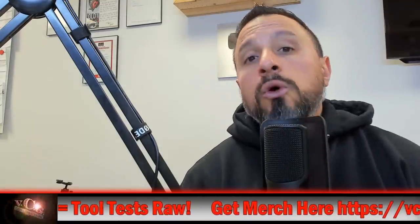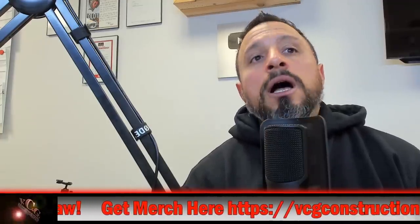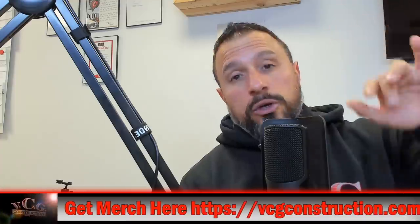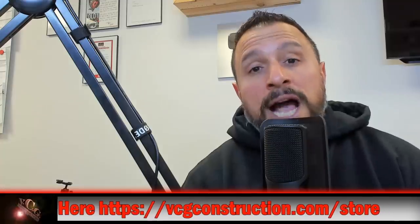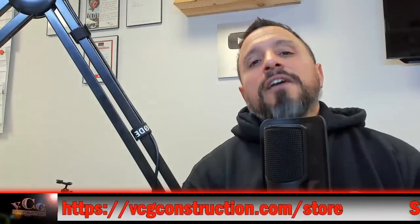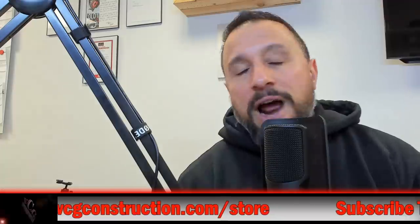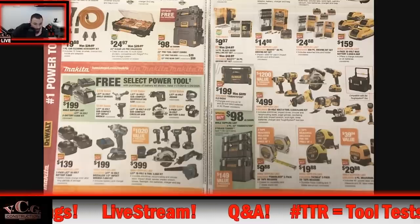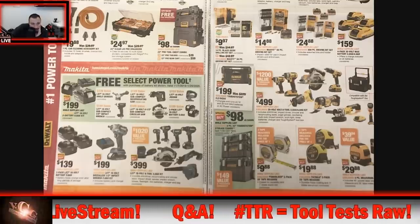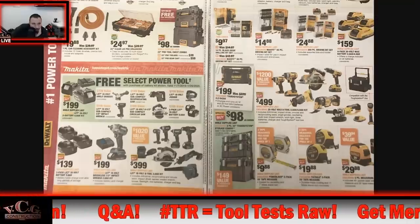Both radios are $299. The Packout radio is shipping now. If you shop online you'll find the DeWalt ToughSystem radio at $299, but if you've seen our leaked Black Friday deals at Home Depot, you'll know that the DeWalt ToughSystem 2.0 — brand new — has already been discounted to $199.